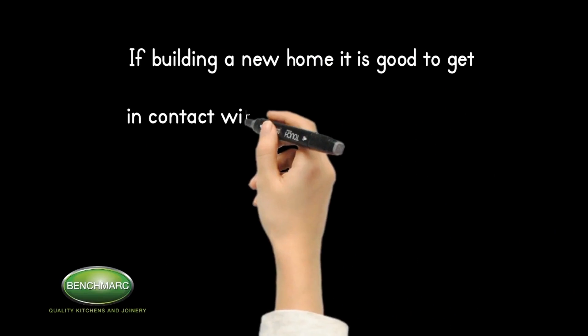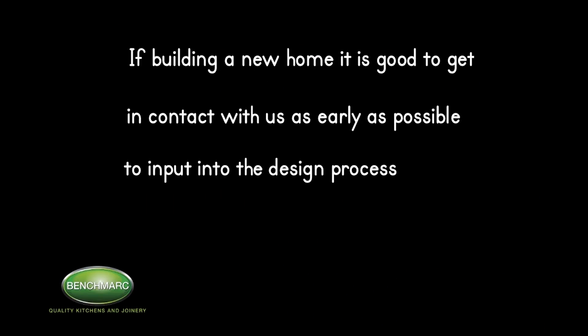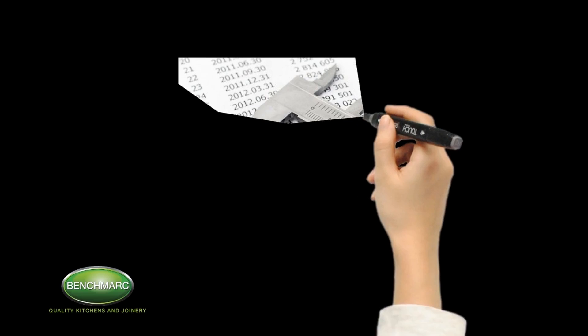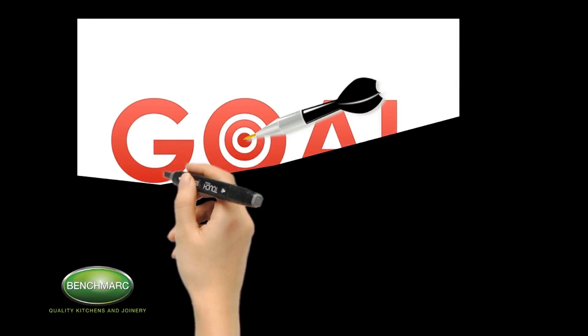If building a new home it is good to get in contact with us as early as possible to input into the design process. We are here to listen to your needs and will provide our design based on your needs and desires. It is recommended that you know your budget in advance to ensure we are working with realistic goals.